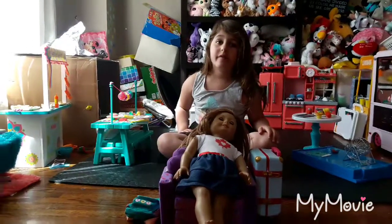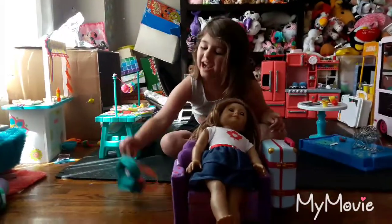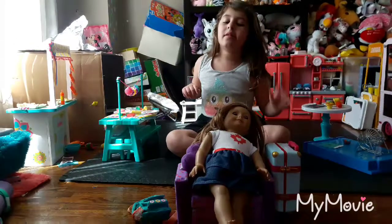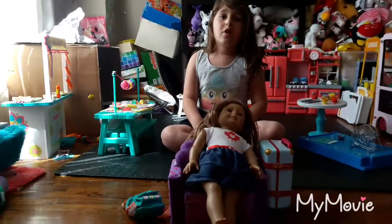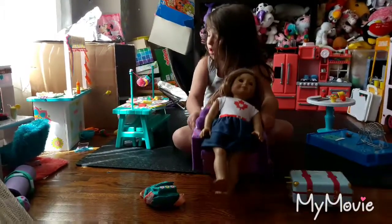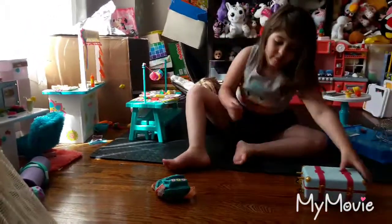Hi everybody, it is Lily from AJ Crafty Life, and today I will be showing you what I packed in my doll's suitcase and backpack for her trip. She is going away for two days and one night, so we packed some of the things that you'll need to go. Let's get started — I'm going to move my doll and her couch out of the way so I can show you guys what I packed.